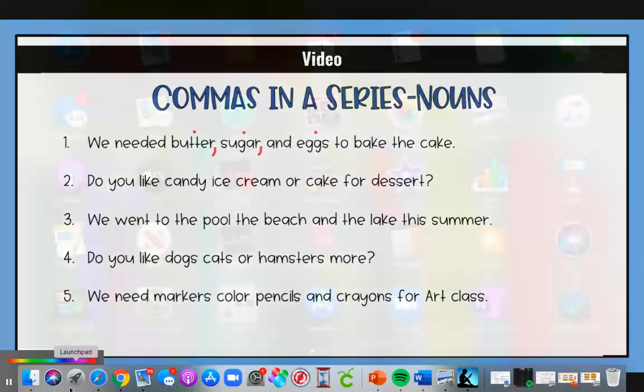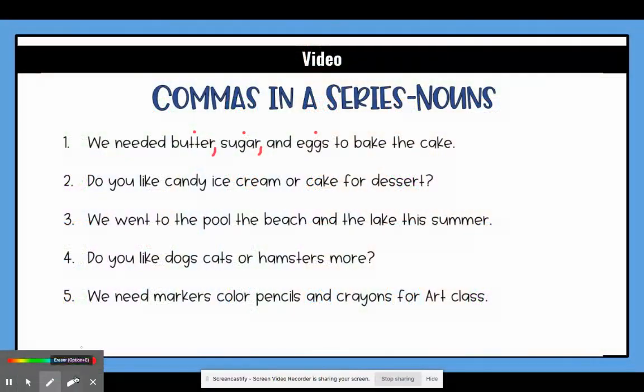If we were to not put a comma here, this would mean butter sugar like 'buttery sugar,' and that's not what we are talking about — that could really confuse our reader. So we need to make sure that we put a comma so that they know this is like the stick of butter, sugar, and eggs — that they are all three separate things.